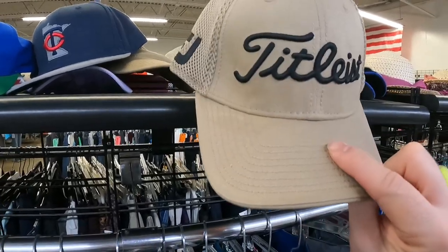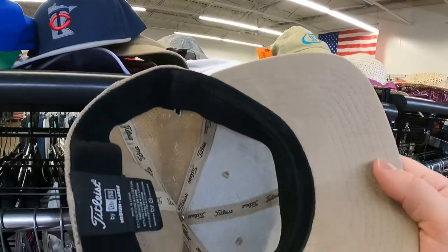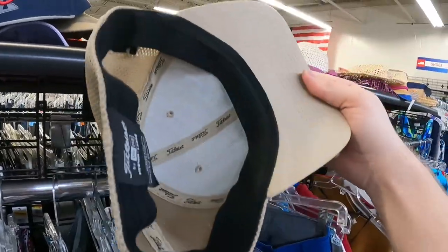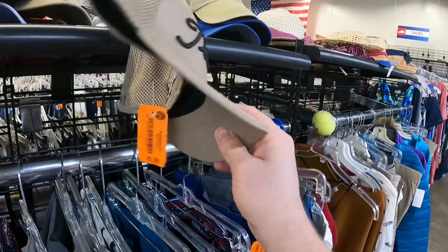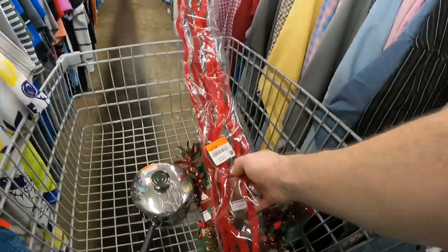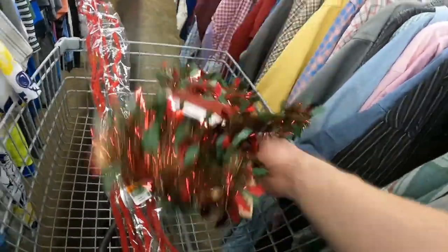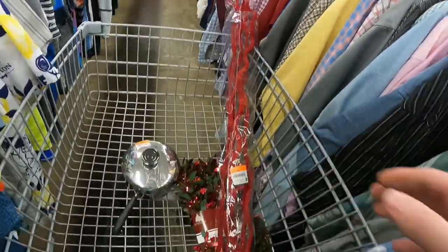There was a Tilray hat for $1.50 but it looked really dirty and needed a lot of cleaning. I was really tempted because I've done well selling these, but something was telling me not to pick it up so I left it. Looks like Nicole brought me some Christmas decorations — she does like to shop for herself when we come — so we're going to pick those up as well.